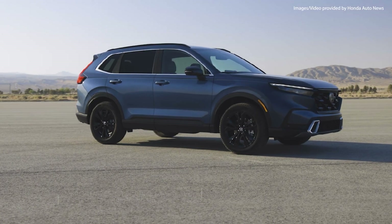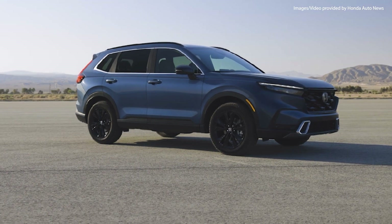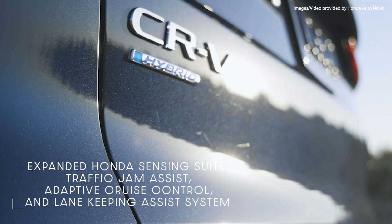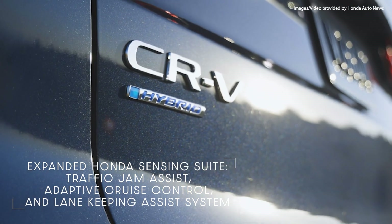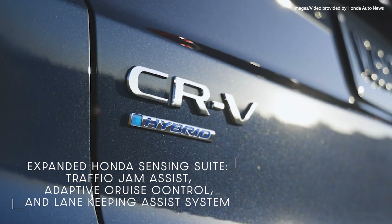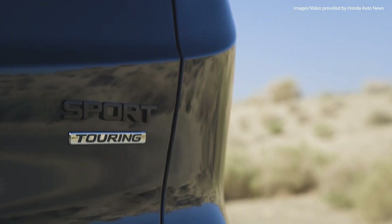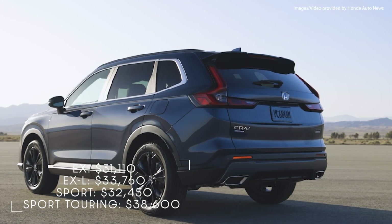All 2023 CR-Vs come standard with an expanded Honda Sensing suite of driver-assistive technologies that include Traffic Jam Assist, Adaptive Cruise Control, and Lane Keeping Assist system. The starting MSRP for the EX is coming in at $31,110.